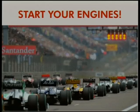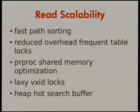Everybody ready to start your database engines? First, we're going to talk about read scalability. Lots of people are now using Postgres on devices where your database is smaller than memory and where you have lots and lots of cores.